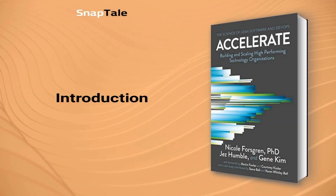Nicole Forsgren, Accelerate: The Science of Lean Software and DevOps — Building and Scaling High-Performing Technology Organizations. Welcome to the summary of Accelerate, where author Nicole Forsgren explores the importance of change management in an ever-evolving business landscape.